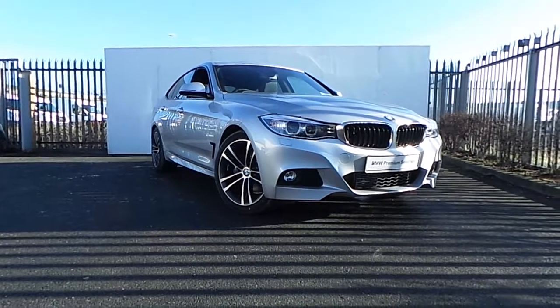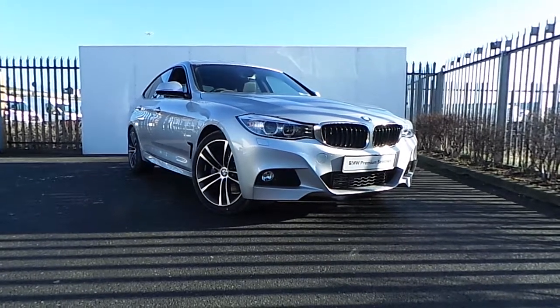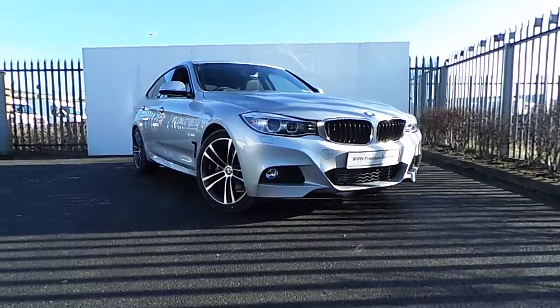If you'd like more information on this car or to arrange a test drive please drop in to us on Junction 5 M50 or call our sales team on 864 7777. Thank you.